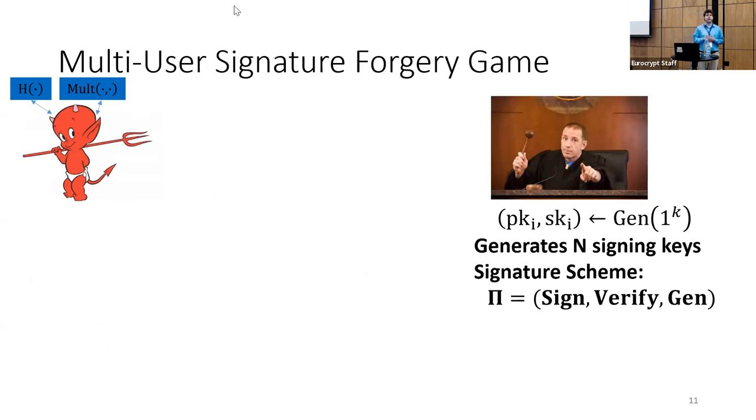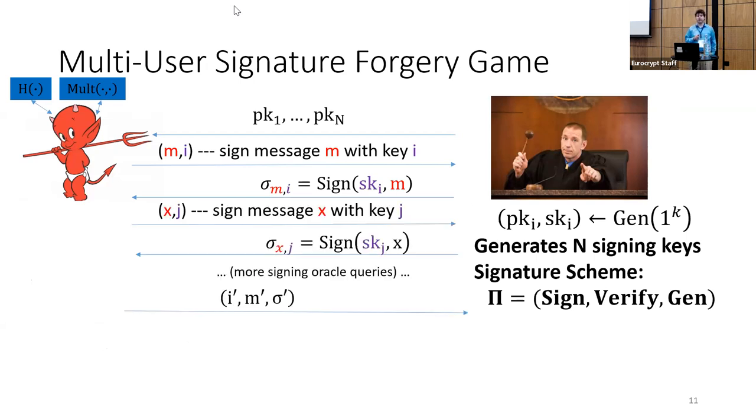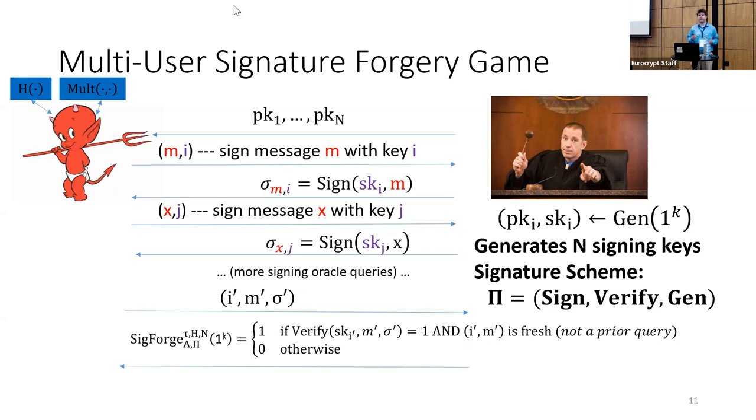In the multi-user security game, the challenger generates public keys and sends them to the attacker. The attacker submits signing queries — each requesting a signature on a message M under the key of the i-th user — and the challenger responds with the corresponding signature. Eventually the attacker must output a forgery for one user's signature on some fresh message M'. The attacker wins if the signature is valid and the pair (i', M') was never submitted to the signing oracle. In the preprocessing setting, the online attacker additionally receives the s-bit hint generated during preprocessing.